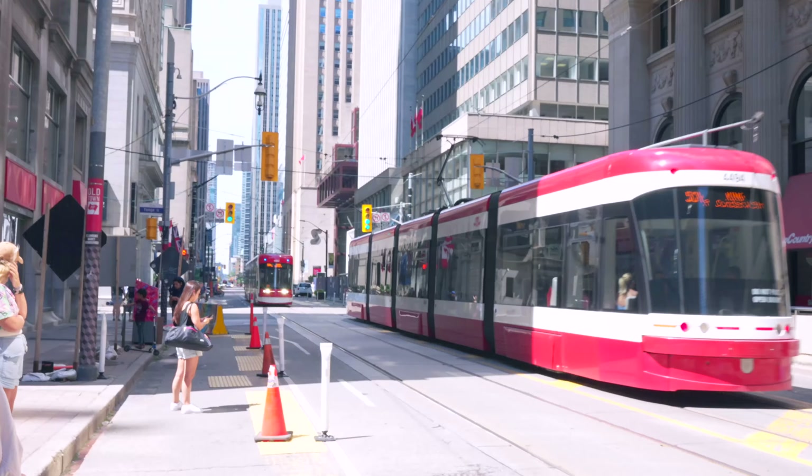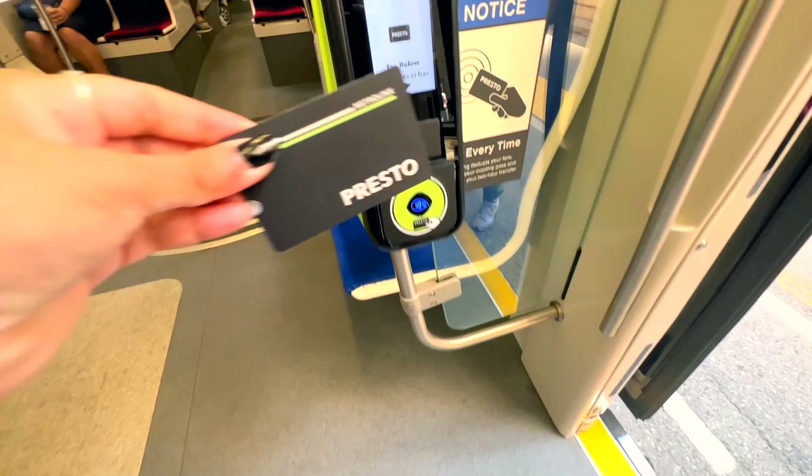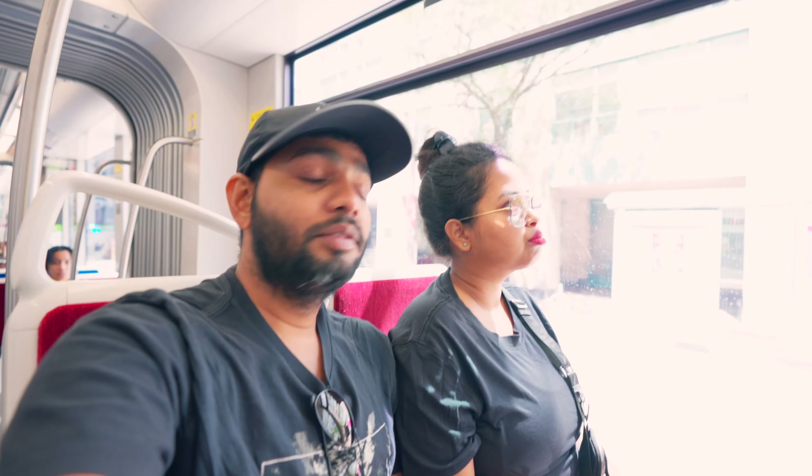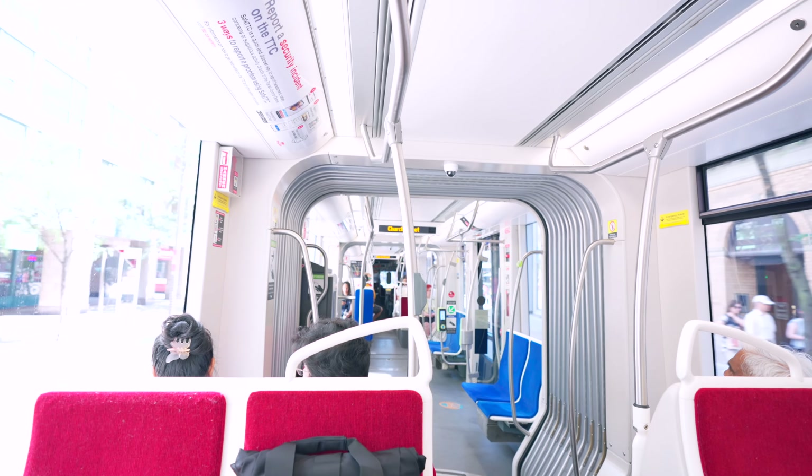The best way to get around Toronto is local transit. Right now we are going to the Distillery District — we will take the streetcar from King Street. We are now on the streetcar — in Kolkata we call it a tram. It's all included in the TTC, and within 2 hours we have the free transfer.